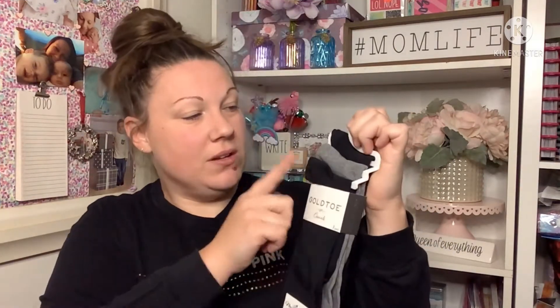This Dollar Tree I went into did not have these hung up — they literally had them in a box in what I think was the bathroom section. I couldn't believe it. Me and my mom literally walked past and I looked down and said 'wait, those are Gold Toe socks!' So we went through the bucket and I found some really good socks.